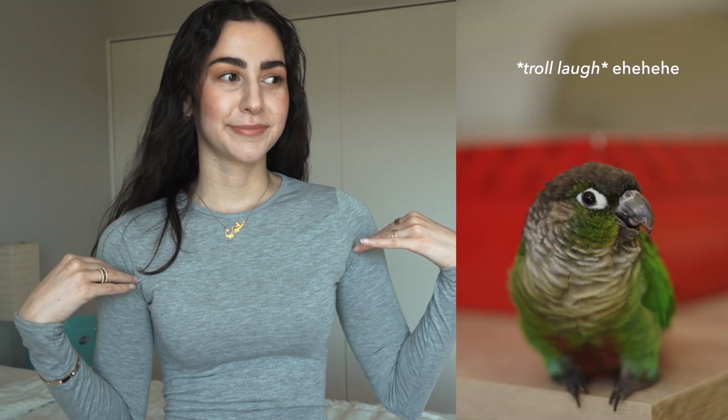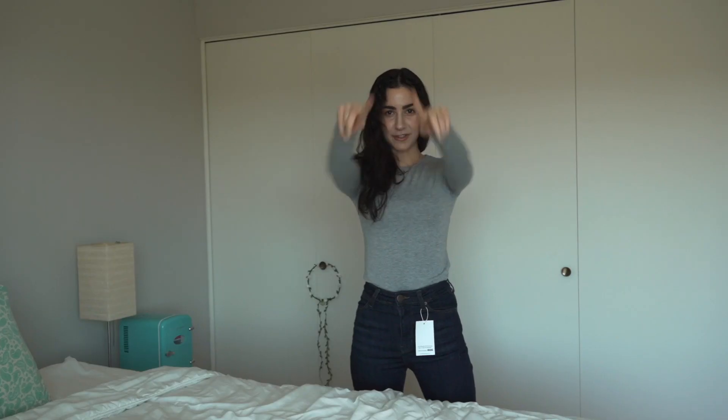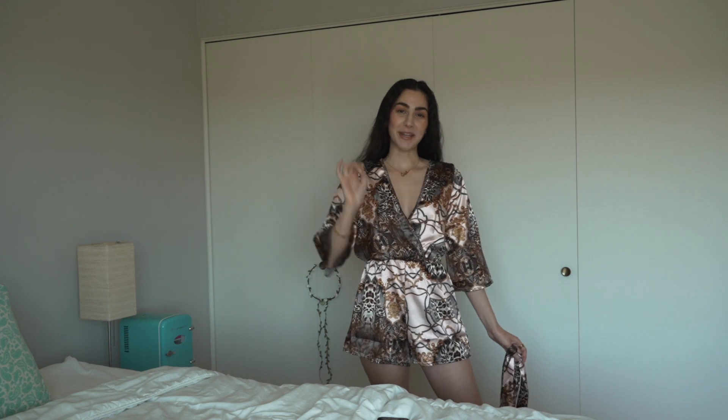Here's a better look at the shirt — as you can see it's very nice and fitted. It's not see-through, which is amazing. It's just really great.